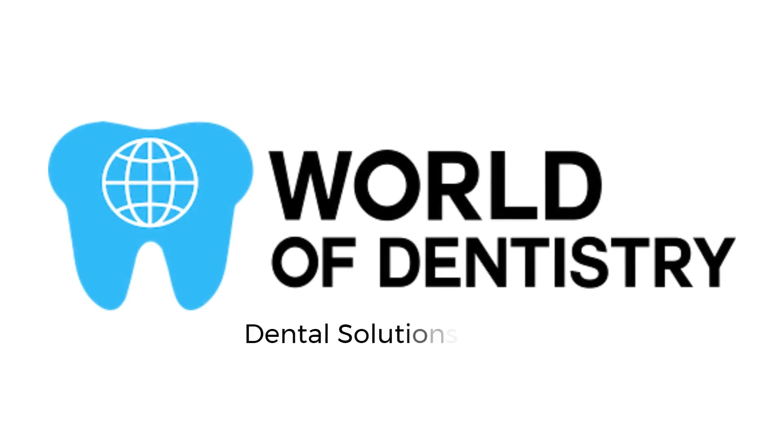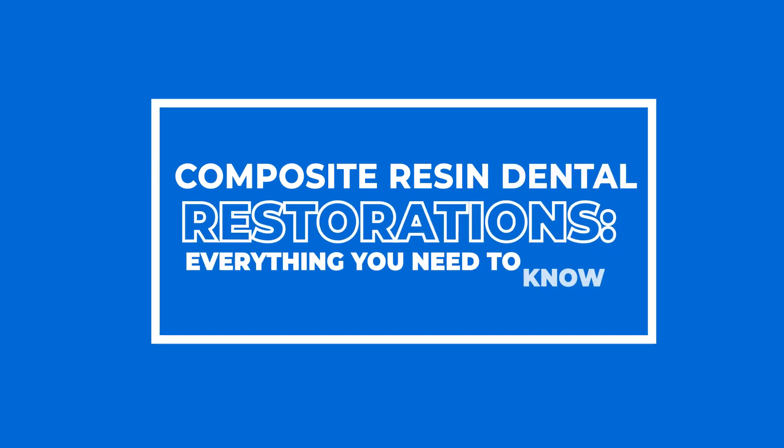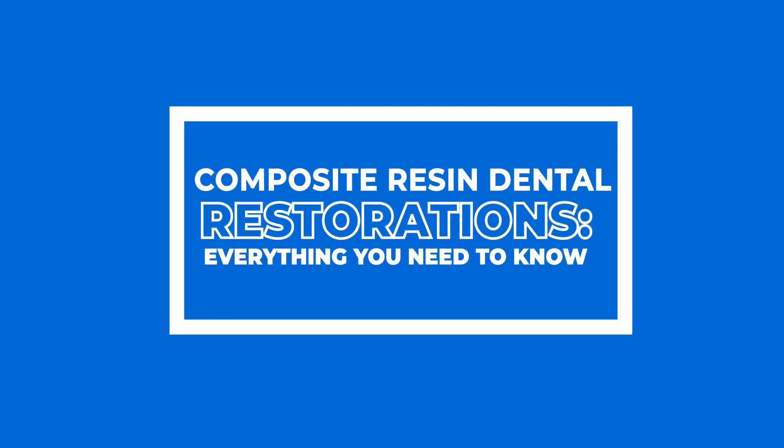World of Dentistry. Dental solutions for your dental needs. Composite Resin Dental Restorations: Everything you need to know.